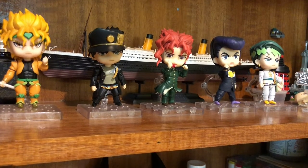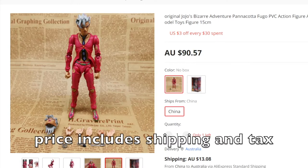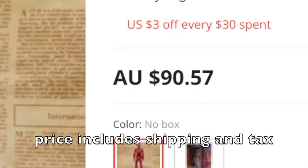That's how I got these five fuggers right here. But today I want to find stores that sell real products — genuine figures made by Super Action Statue. And this is what I found: a real original Panna Cotta Fugo Super Action Statue figure for $114. That's not just a good price, that's considered a steal. Sounds too good to be true, right? Well, there's only one way to find out.